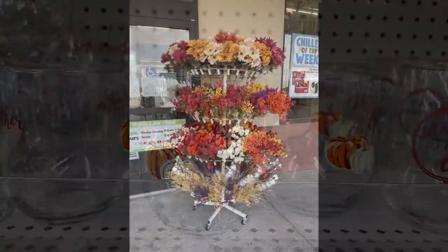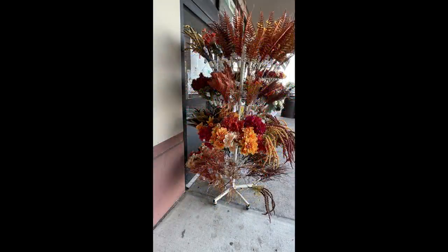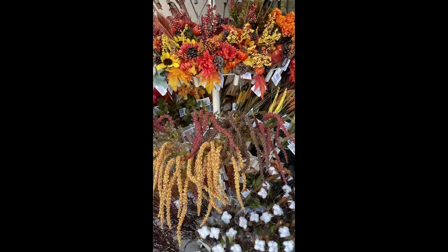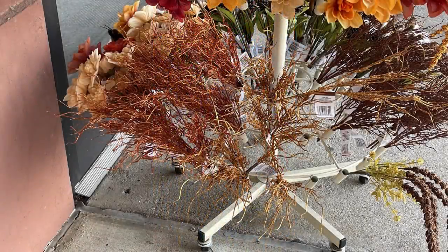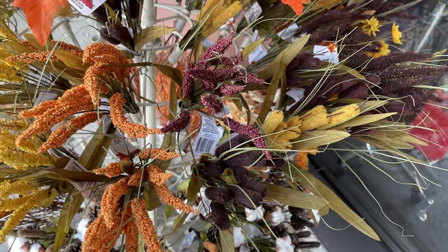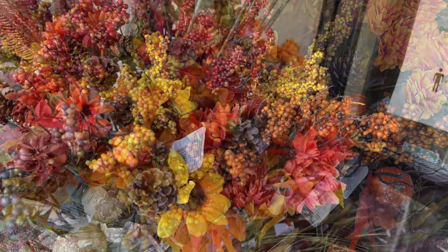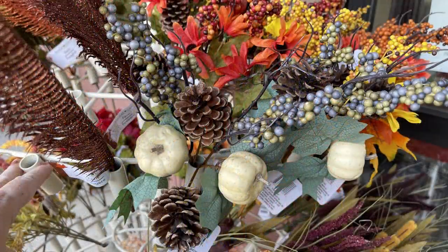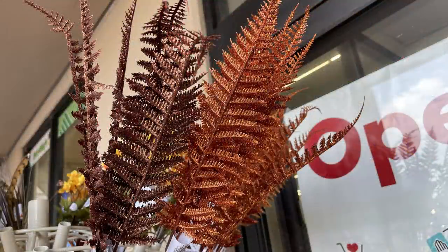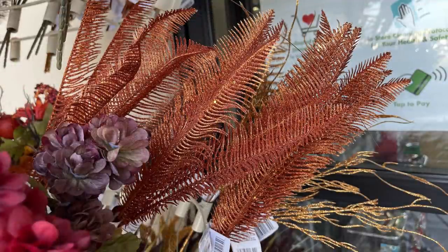They had already started putting out fall flowers out front at two of the Dollar Trees — glitter feathers, cotton, pine cones with cotton, little sprigs with glitter, cattails, and all the different fall colors like oranges with pumpkins and sunflowers. They even had bluish-green ones with white pumpkins and pine cones — a restock from last year. There are large ferns with glitter and other styles covered in glitter in all different fall colors.